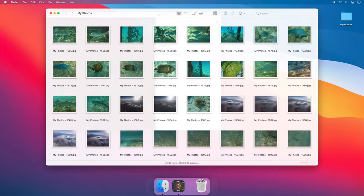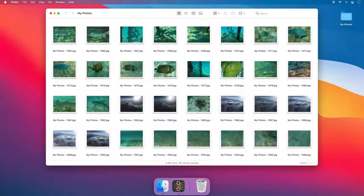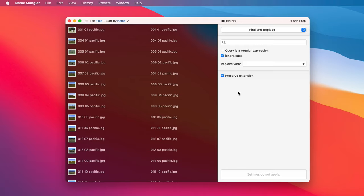NameAngler lets you rename thousands of files in a hurry. How quickly? Here's a real-world test with this folder containing over 3,000 photos. When I drop my folder of photos, NameAngler shows before and after views of the file names.